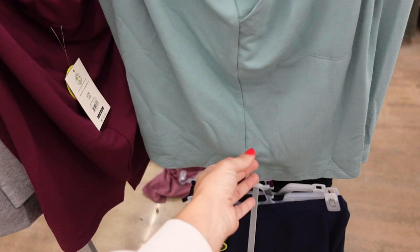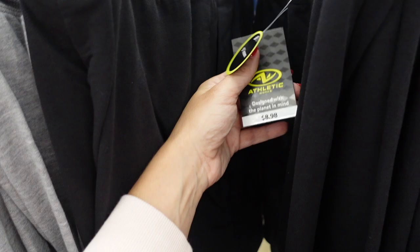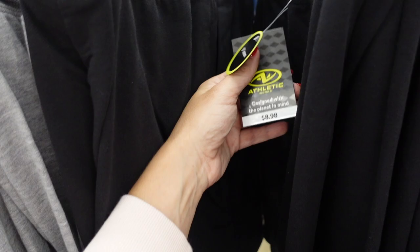Athletic Works Bermuda short — these have that elastic waistband, drawstring, side pocket, little slit on the side. Comes in green, purple, gray, blue, and black, and they're going to be $8.98 with an eight-inch inseam. Comment on the video! Thank you so much for watching, give it a thumbs up if you liked it, and don't forget to subscribe. Bye!